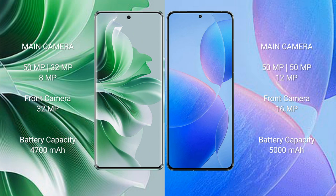The Oppo Reno 11 Pro has a 4,700 mAh battery with 80W fast charging support. The Redmi K70 Pro has a 5,000 mAh battery with 120W fast charging support.